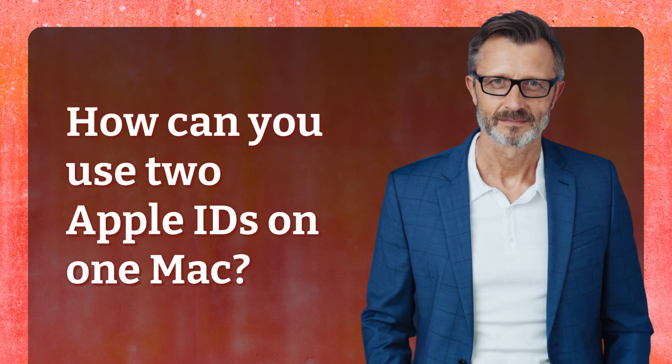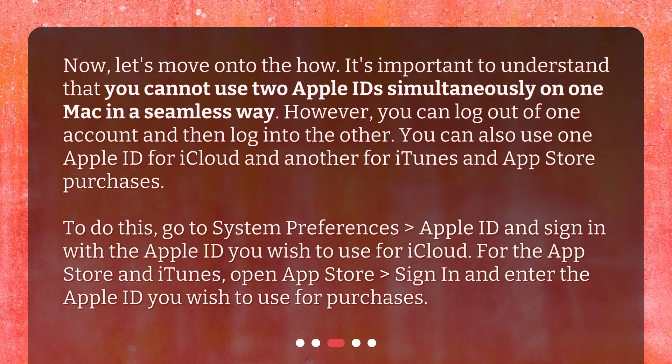How can you use two Apple IDs on one Mac? It's important to understand that you cannot use two Apple IDs simultaneously on one Mac in a seamless way. However, you can log out of one account and then log into the other. You can also use one Apple ID for iCloud and another for iTunes and App Store purchases.